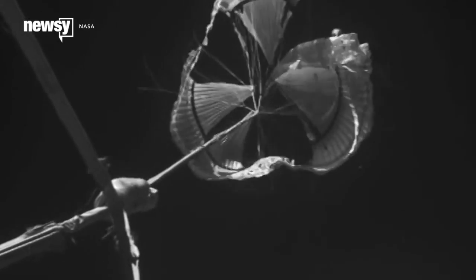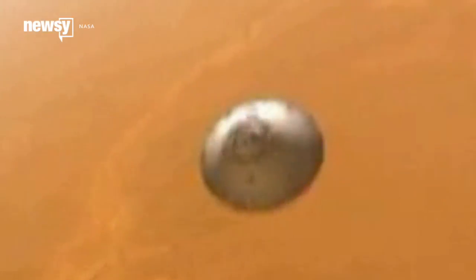But as probes get heavier, we're reaching the limits of what they're capable of. Current probes enter the Martian atmosphere at speeds in excess of 12,000 miles per hour. Atmospheric drag, whether by an inflatable ring or a traditional parachute, is the most efficient way to slow them down.